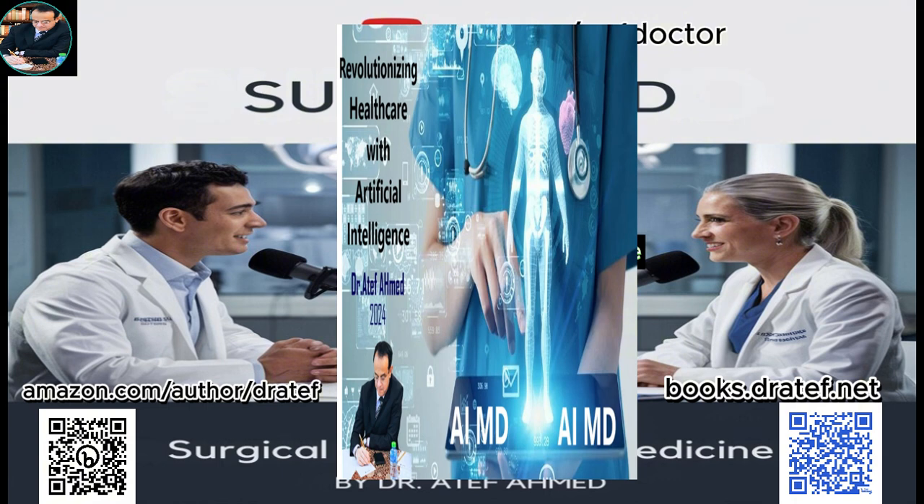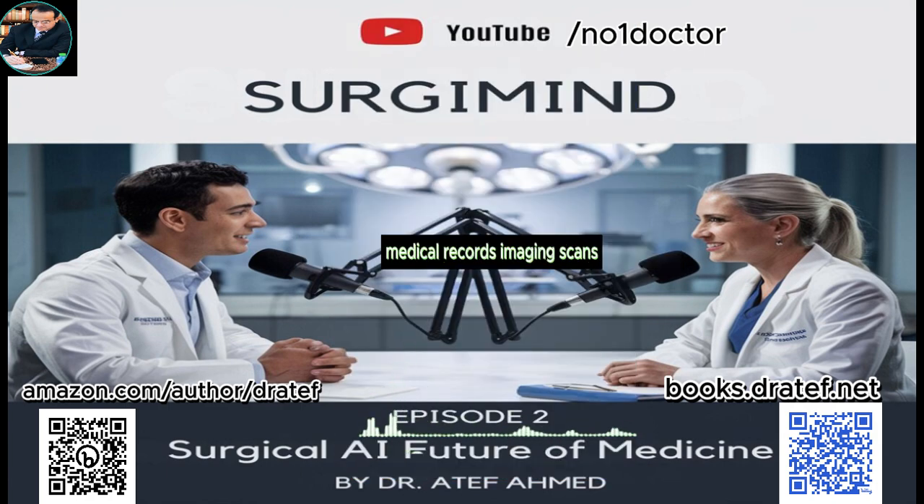Imagine you're a surgeon preparing for a complex procedure. Machine learning algorithms can analyze your patient's medical records, imaging scans, even their genetic information, to calculate the likelihood of specific complications. That gives you the power to anticipate potential problems before they even arise and adjust the surgical plan accordingly — like having a super-powered crystal ball that helps surgeons make more informed decisions.